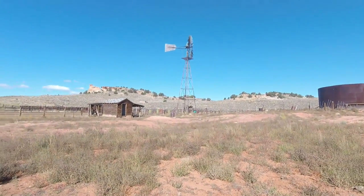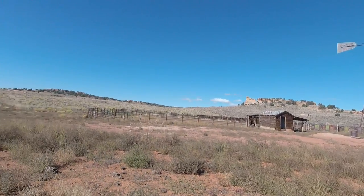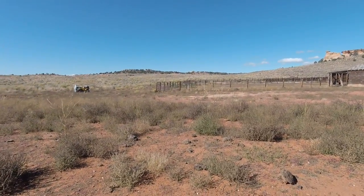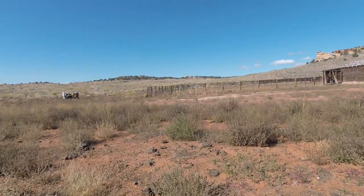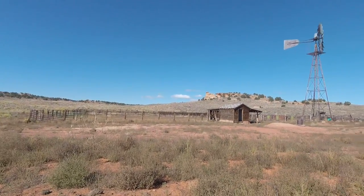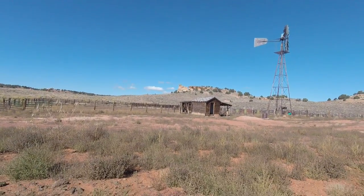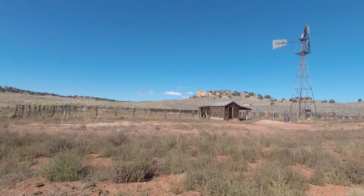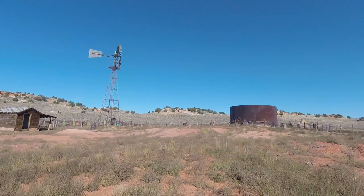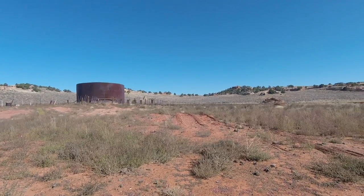This is the Pinnacle Ranch. That corral is made out of steel pipe and wooden posts. This ranch is about 12 miles away from Pine Tree. Just think of the logistics of moving all of this equipment down here on a very narrow road — speaking of roads.